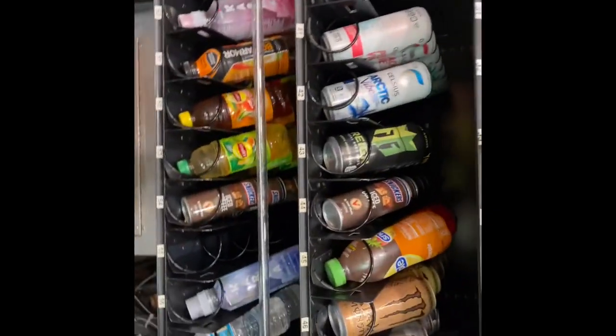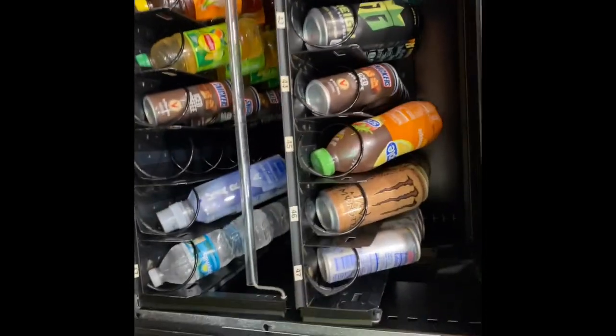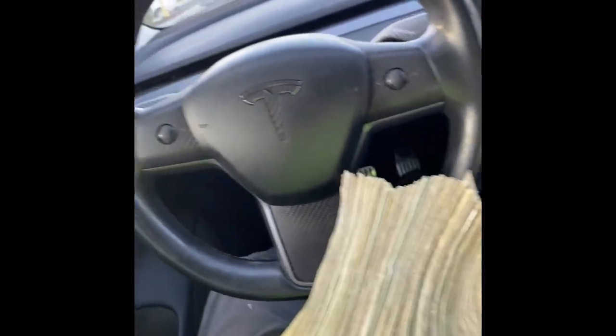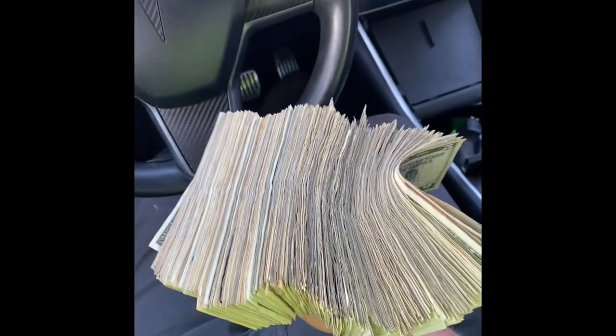These guys are maniacs. I literally just filled this machine last night and there are already empty rows. It doesn't get much better than that. There's a lot of credit card on this one, but just a little cash. Our total came out to $590, and that was in eight days.